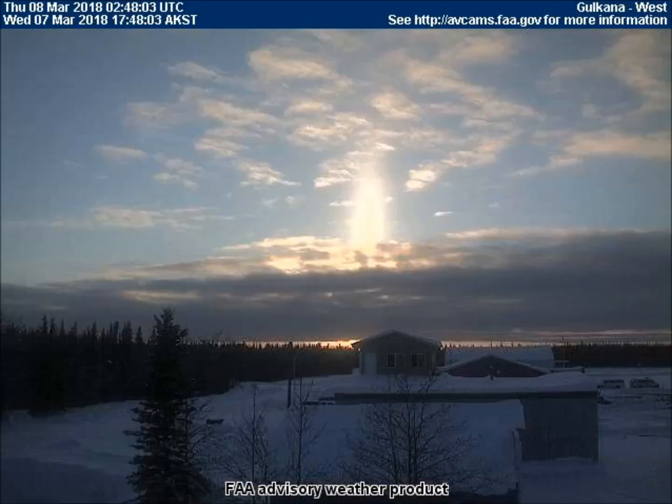Last night, the setting sun emitted a column of light viewed from the west-facing weather cam in Gulkana, Alaska. Over the past year, many people have reported seeing this column of light and have photographed it. A heavily chemtrailed horizon prevents us from seeing what is really going on here.